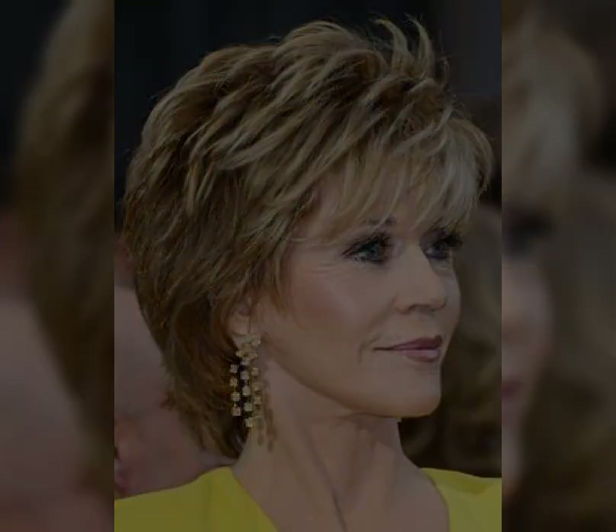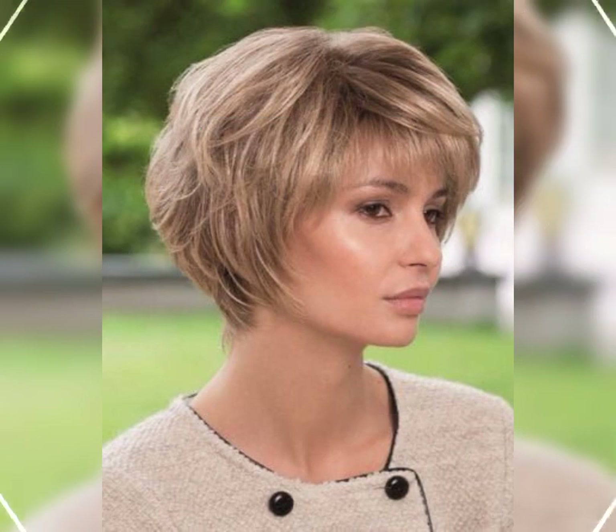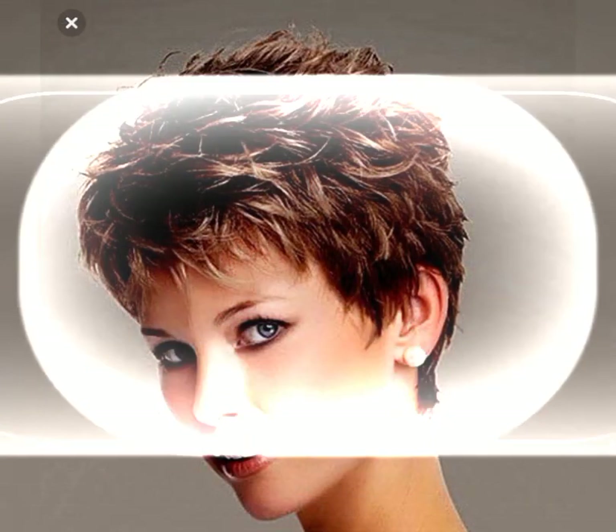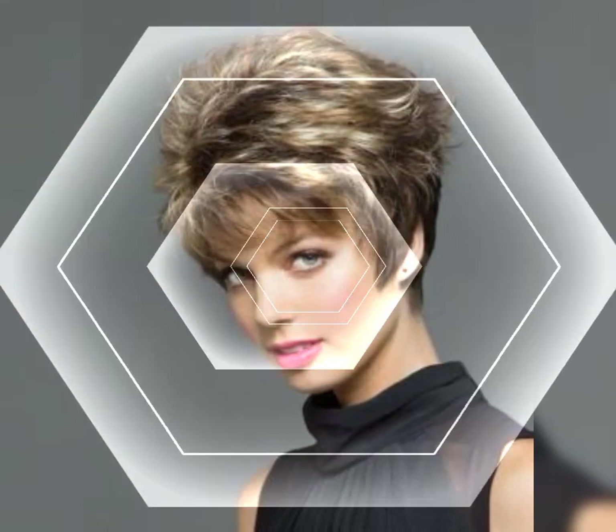Faux hawk pixie: this style mimics the look of a mohawk with shorter hair on the sides and longer styled hair in the middle. Cropped pixie: a cropped pixie is cut very close to the head, tight to the sides, with bangs.